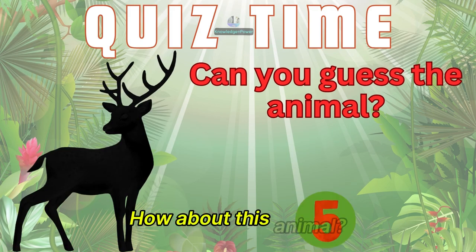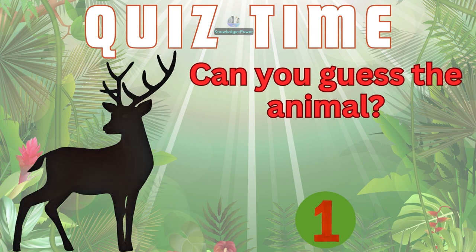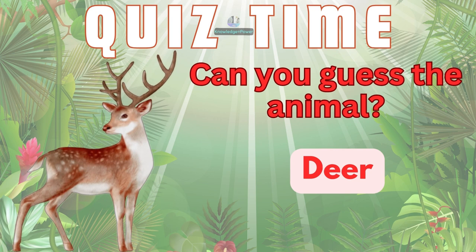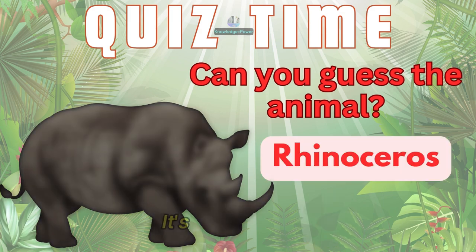How about this animal? It's a deer. And this animal? It's a rhinoceros.